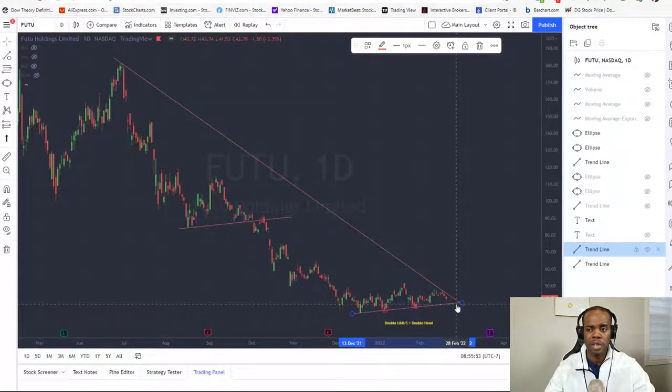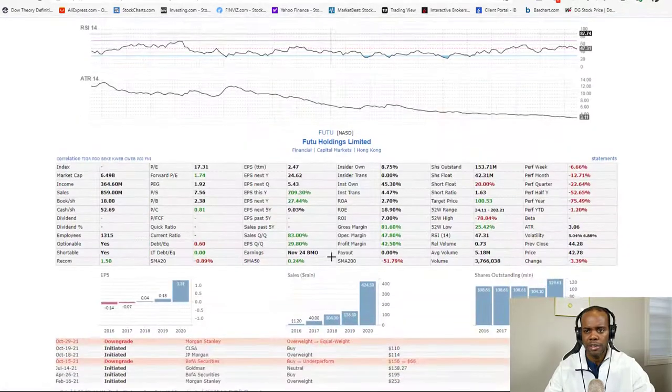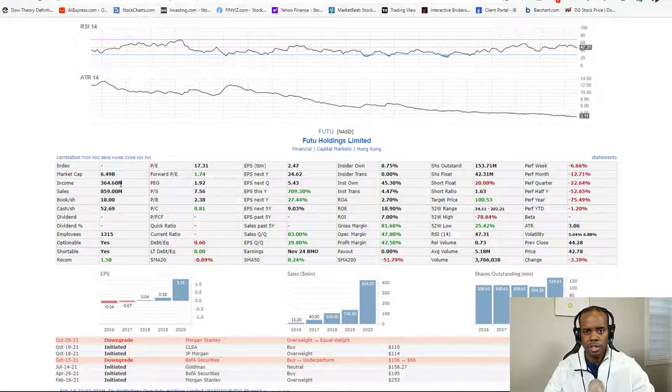This stock has the ability to move. It's a profitable company — income is $364 million on revenue of $859 million, so that's 40-plus percent earnings on sales. Look at that nice stair-stepping revenue growth. That's what I like to see when buying these stocks: nice stair-stepping growth on revenue and positive EPS. This company is profitable, so there's no reason this stock should be down at $40.